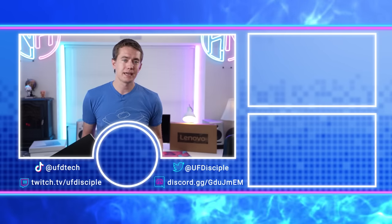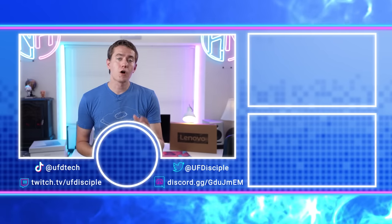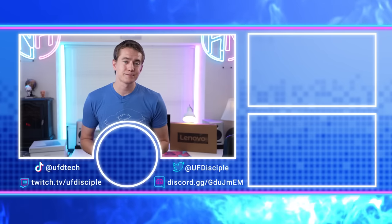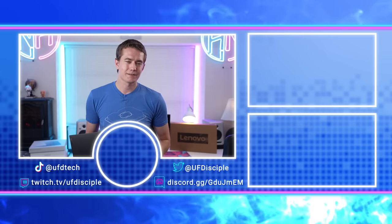I also have incredibly mixed thoughts on the Surface Laptop 4 — check out our video on it. Microsoft's attempt at making a MacBook Air just didn't really work out. Don't forget to check out today's video sponsor Omaze at omaze.com/UFDtech to potentially win that custom Tesla Model S and $20,000 in cash. I'll see you in the next video, friends. Cheers.